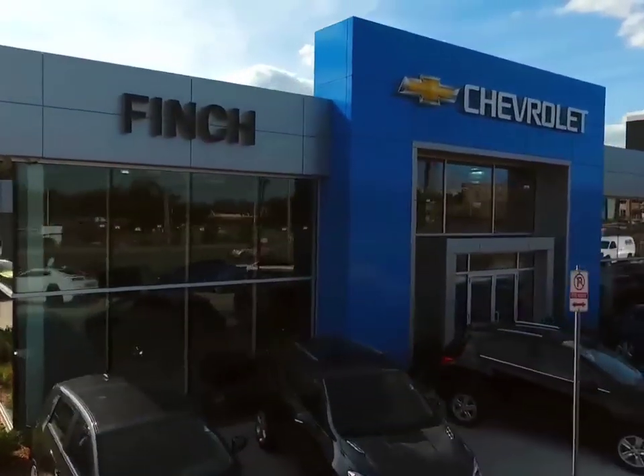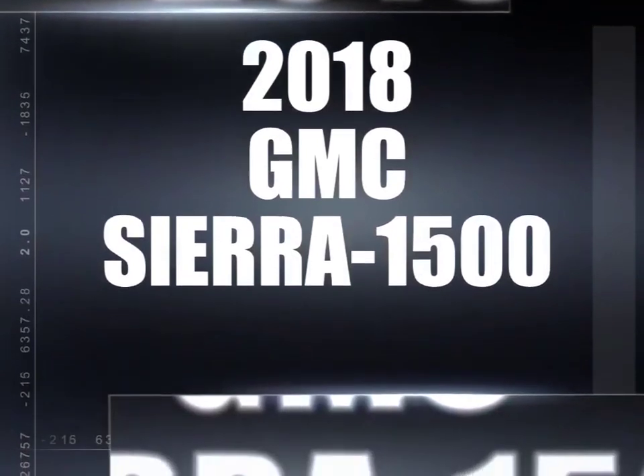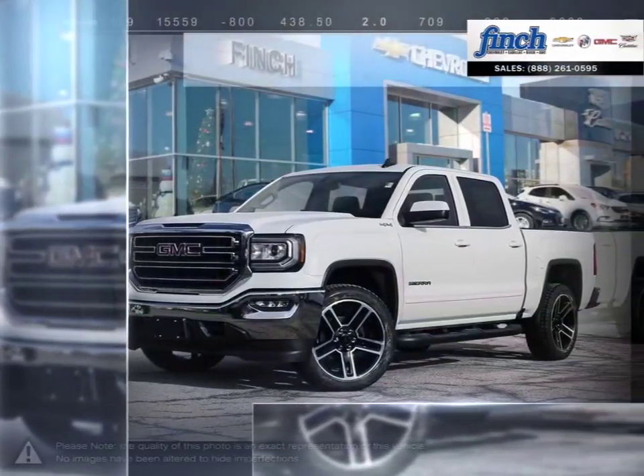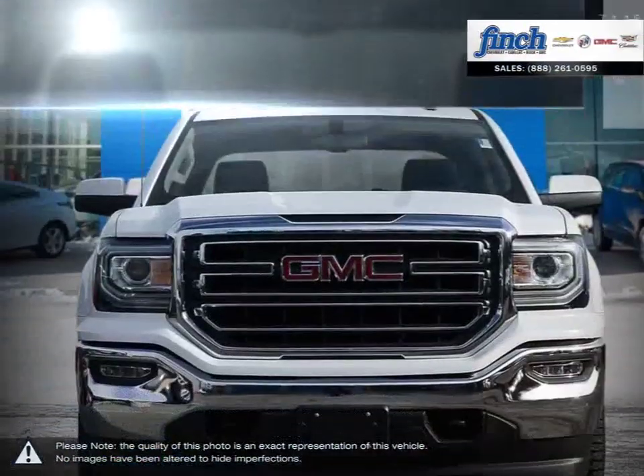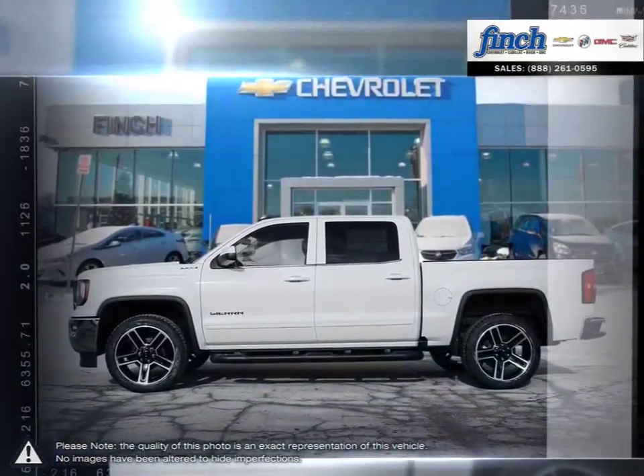Welcome to Finch Chevrolet. Today we're looking at a 2018 GMC Sierra 1500. The GMC Sierra 1500 has remained a solid pickup truck choice for many years thanks to its well-built, appealing package.